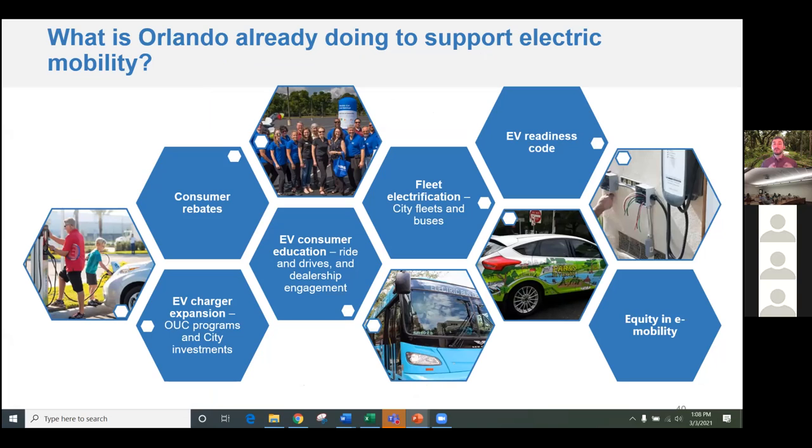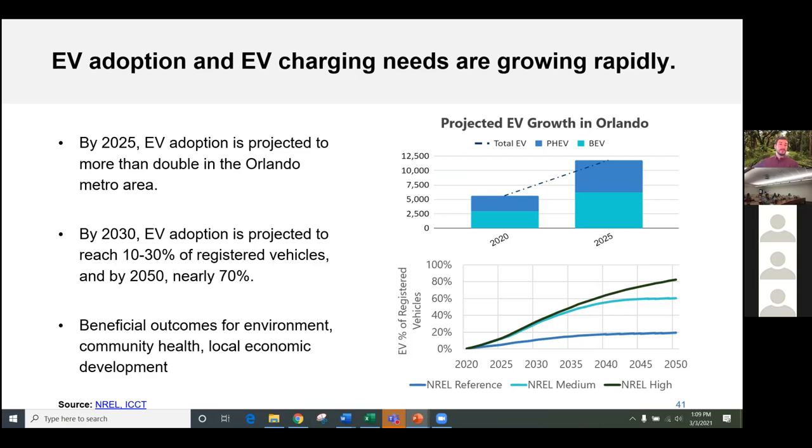We've started to look at a whole ecosystem of different strategies to move Orlando toward being more EV-ready: consumer rebates, expanding charging, ride-and-drives for consumer education, fleet electrification of city buses and cars, and exploring an EV building code. Right now we have about 5,500 electric vehicles registered in Orlando as of December. We expect to get above 12,000 electric cars by 2025 — more than doubling in four years. The state of Florida projects conservatively that about 70% of on-road vehicles will be electric by 2050.